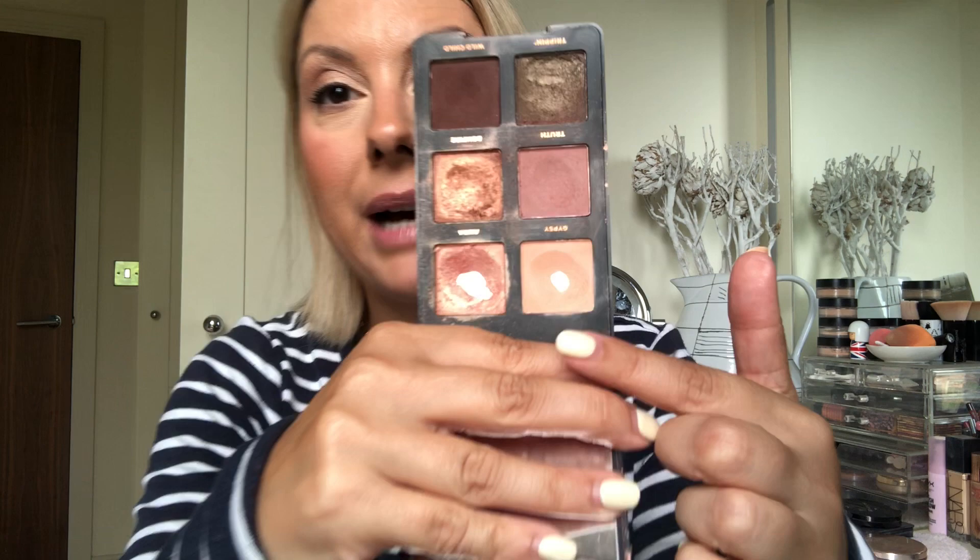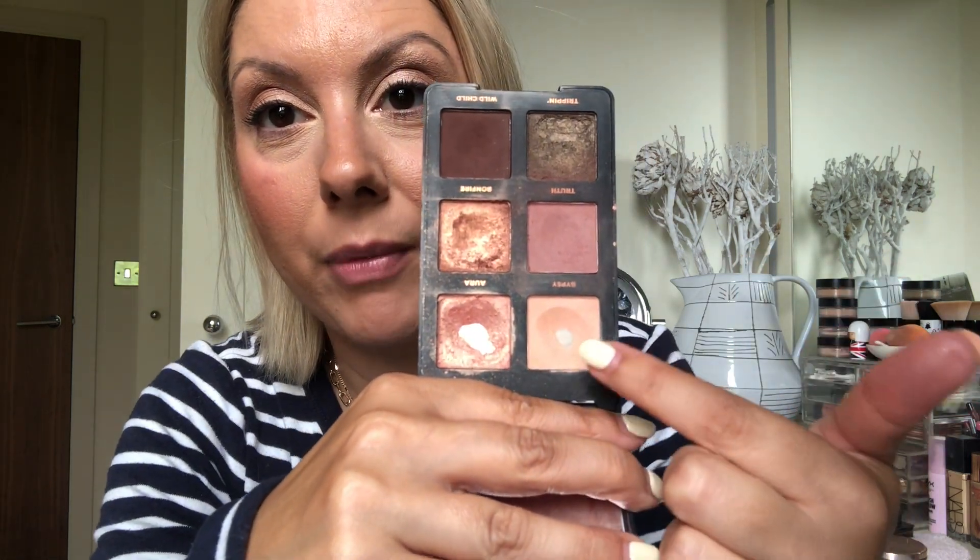Next up — even the writing has rubbed off on this one. I've hit pan on these two because I use them the most. I'm quite rough with my shadows as you can see. These are almost like a cream — very, very soft. I love these two shades; they are the most gorgeous shades ever. I just love this palette.